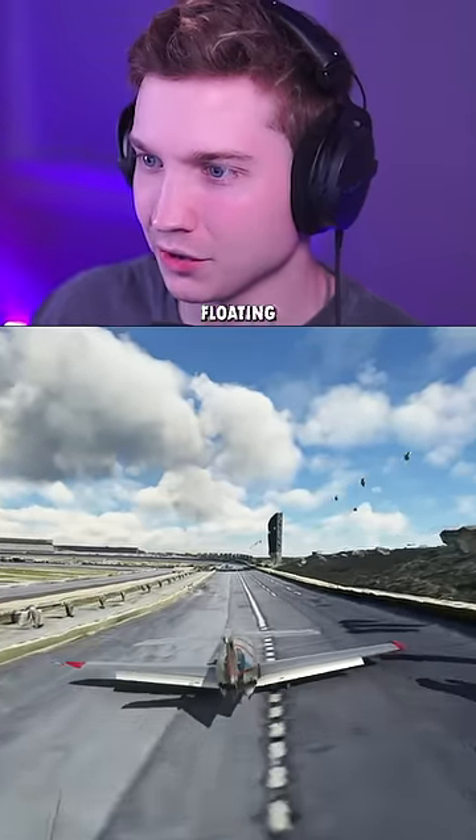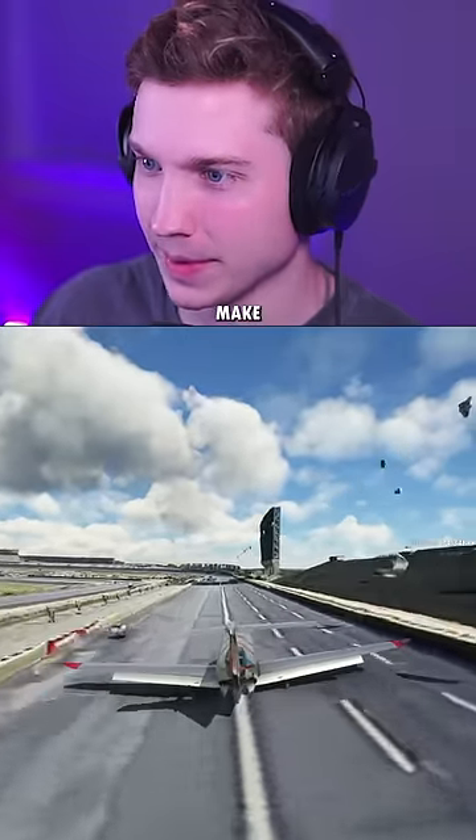We're here in the PC-12 and don't mind all the floating objects. This isn't the best model, but we're going to try to make it work.